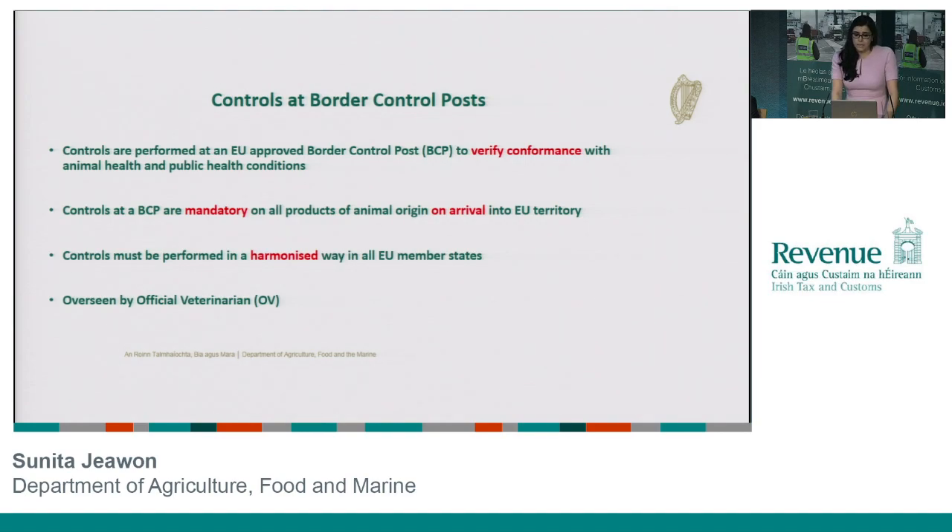Moving on then, as I said, we carry out these controls at an EU-approved border control post, ensuring that these products conform with both animal health and public health conditions. These checks are mandatory on all products of animal origin as they arrive into the EU territory. We do it in a harmonized way across all EU member states, so the way we carry out our controls here in Ireland is the same way that our French, Dutch, and German colleagues carry out the same checks in their own countries. They're overseen by a designated official veterinarian, called the OV.